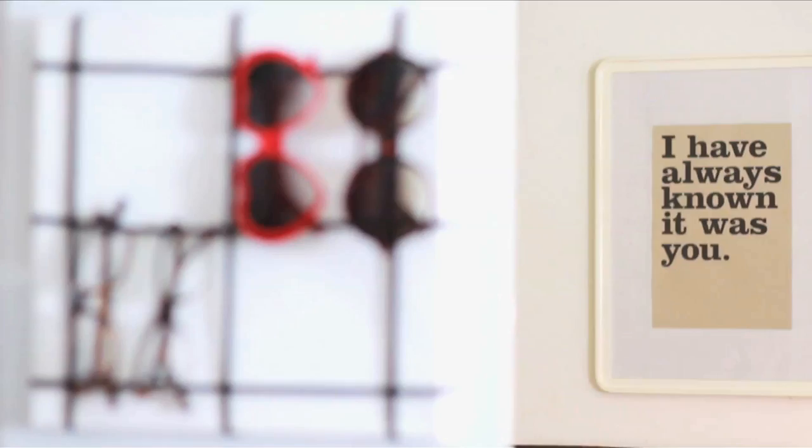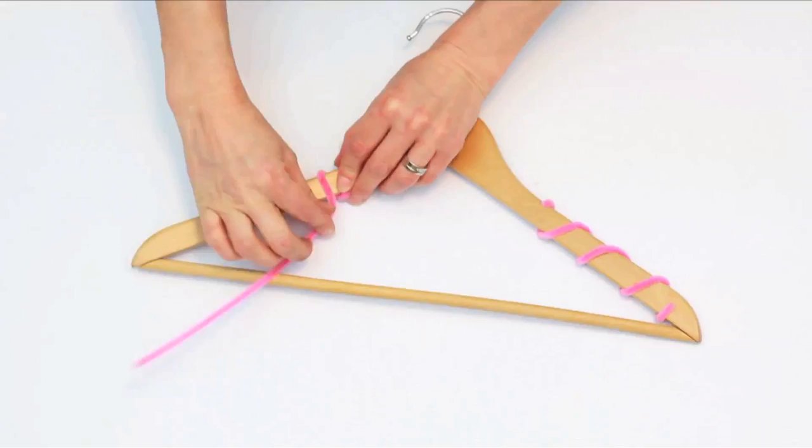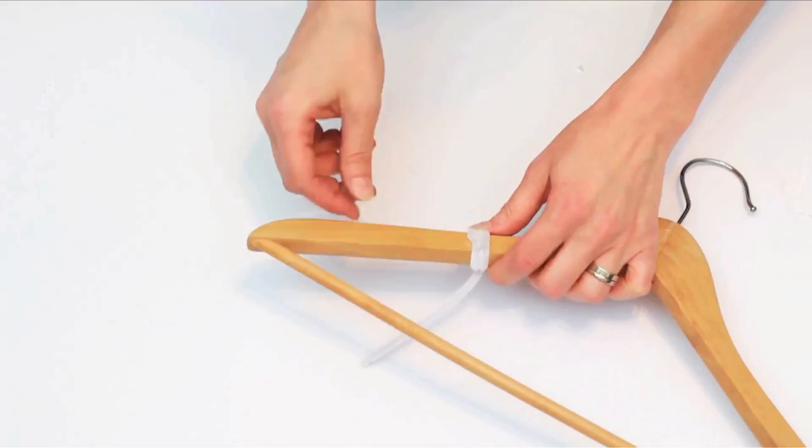Wrap a pipe cleaner around your wooden hanger on both sides, then glue down the ends — or do a single wrap on each side. This keeps clothing from slipping off.